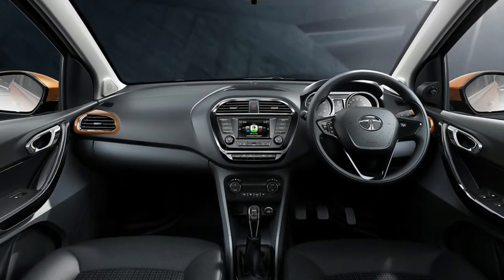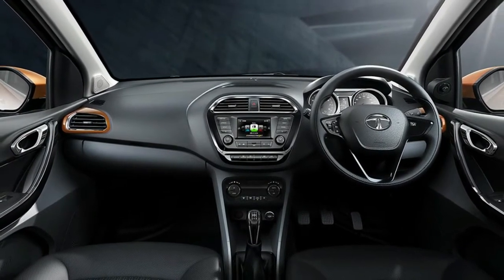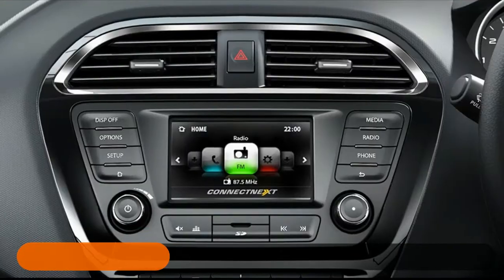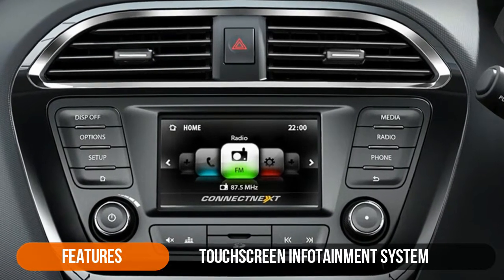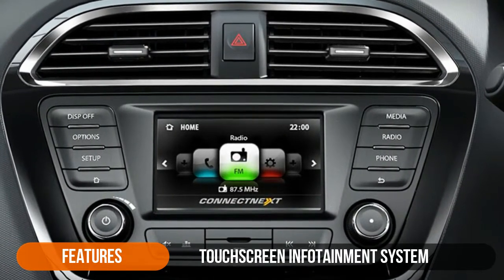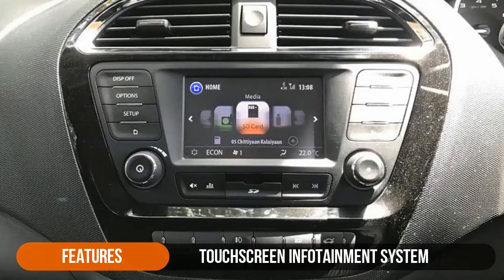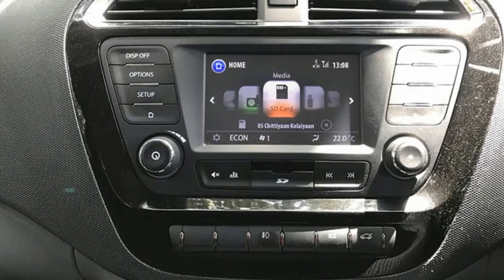In terms of interior design, the dashboard looks pretty much the same as the one on the Tiago, but the Tigor gets a bootload of extra features. To start off with, the Tigor gets a touchscreen infotainment system with mirror link, meaning you can pair your phone and get navigation and media updates on the screen. Ideal Apple CarPlay and Android Auto compatibility would have been a lovely additional feature to have.